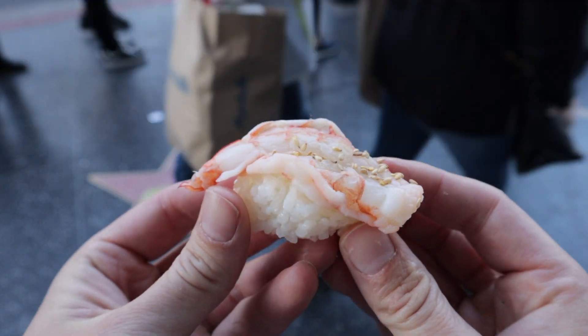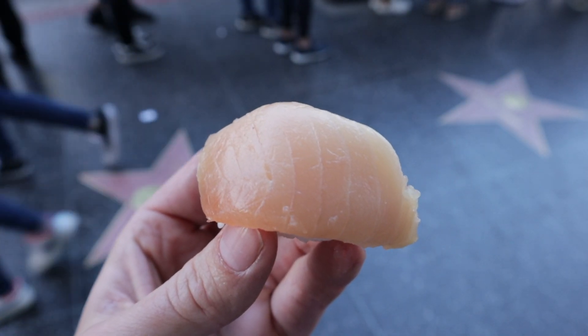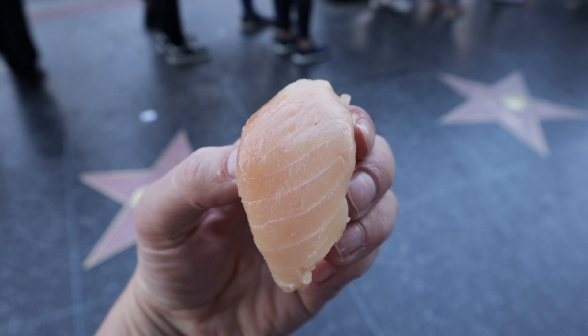Wow, another great piece of sushi. That was the shrimp nigiri — another very melt-in-the-mouth type of experience, and a subtle taste of shrimp. We've got the tuna nigiri sushi here. Nigiri sushi is what you actually find in Japan — you don't really find the rolls in Japan, it's kind of an American and Canadian thing. I actually prefer the rolls because they have a lot more ingredients in them.